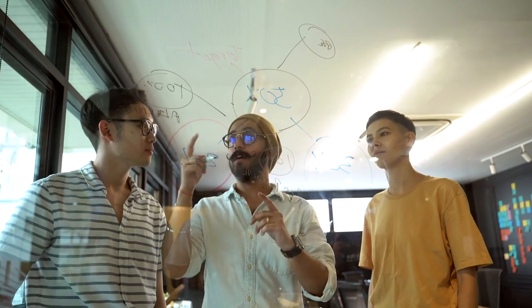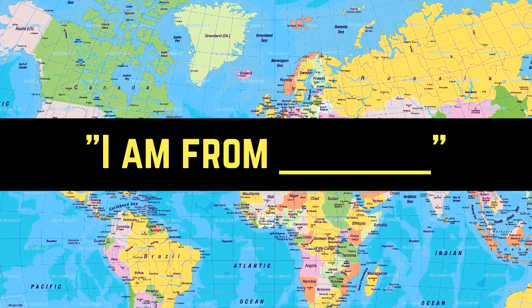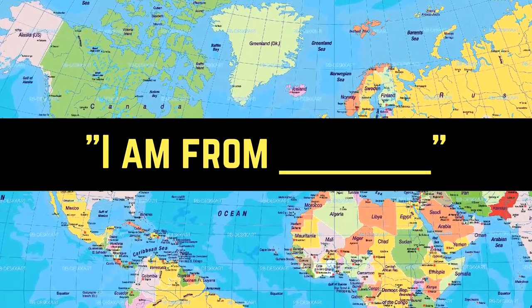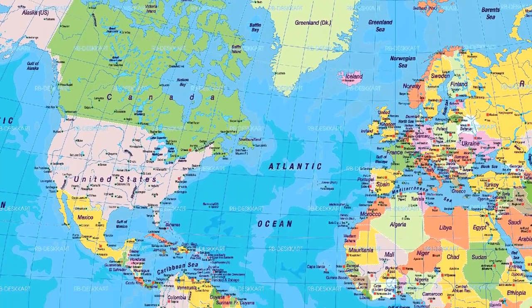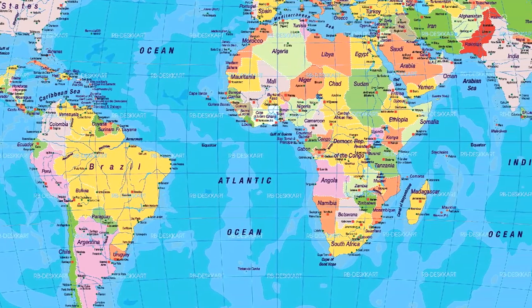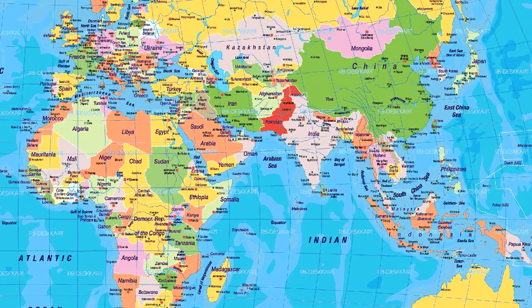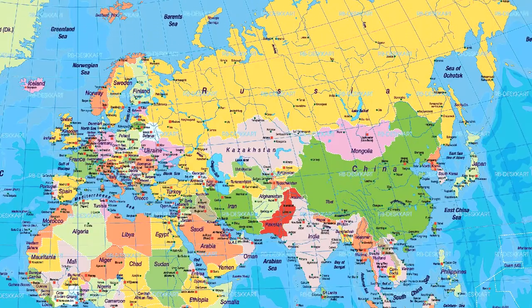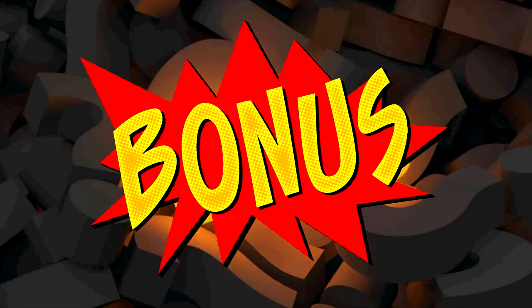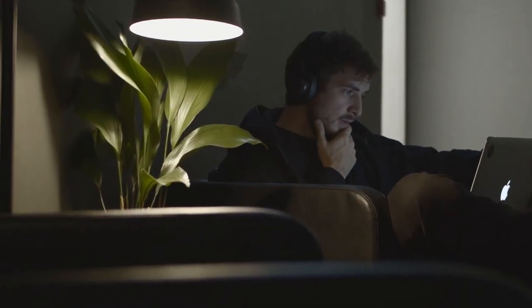Right before I explain how you can do this — comment down below 'I am from blank,' aka your country. That way I will know exactly where you're from, so in the future I can make sure that every single video I release is meant for you. Also, I have a special bonus for you at the end of this video, so make sure to stick around and keep watching all the way until the end.